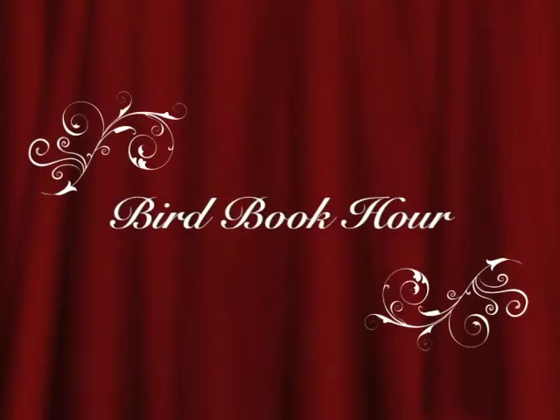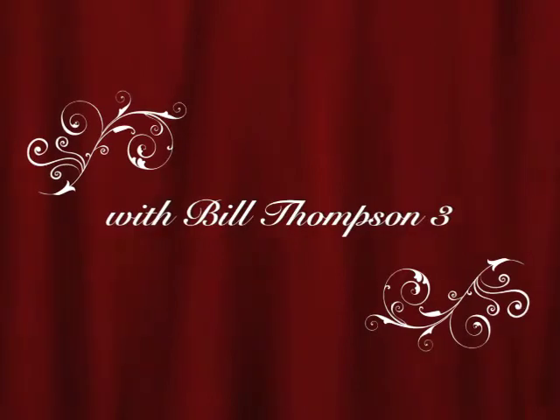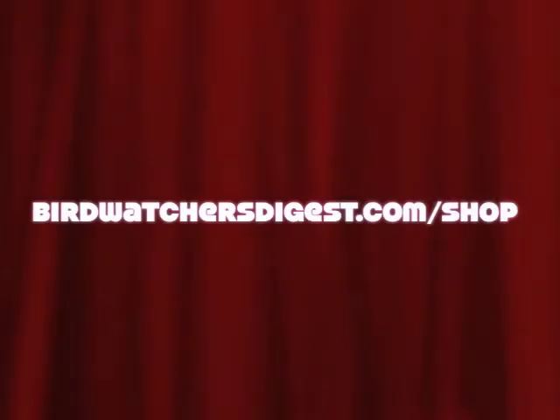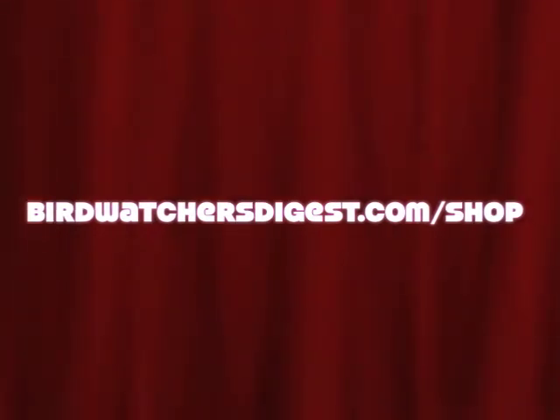Excuse me, I've got to answer the birding hotline. There's a buff-breasted sandpiper over at Buffy St. Marie's house — I've got to get there. See you later, thanks for listening. You've been watching the Bird Book Hour with Bill Thompson III. To order the books mentioned on today's show, visit birdwatchersdigest.com/shop.